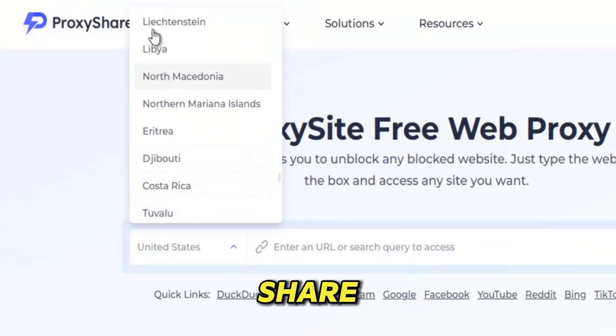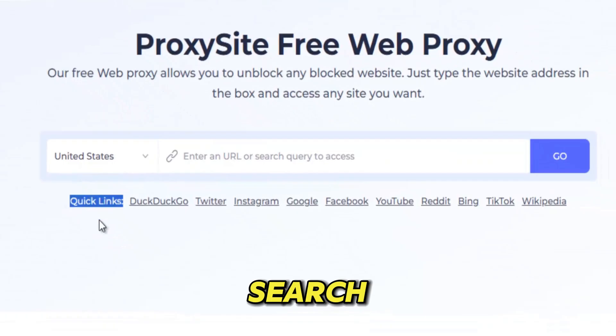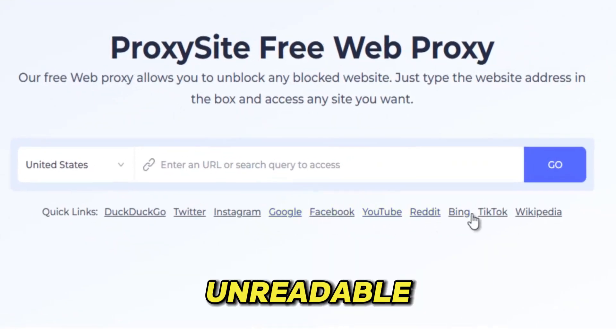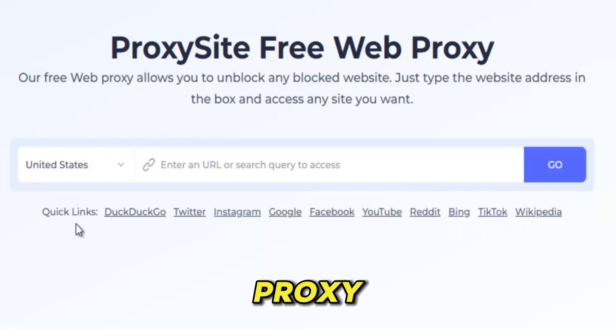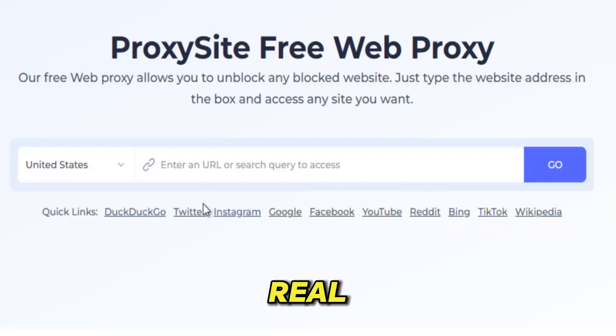What makes Proxy Share stand out is the intelligence behind its system. It doesn't just forward your request, it cloaks it — encrypting every click, every search, every video stream, and every page you open, turning your online activity into unreadable noise for anyone trying to spy, throttle, or restrict you. While cheap proxies crash, leak information, or expose your identity, Proxy Share uses stable, load-balanced servers designed for real privacy and real performance.